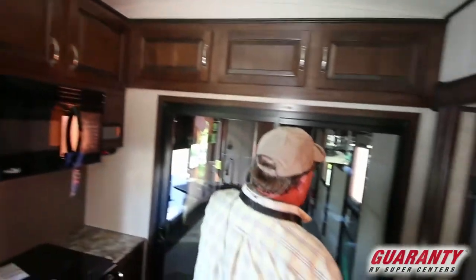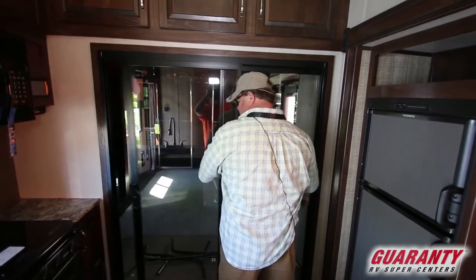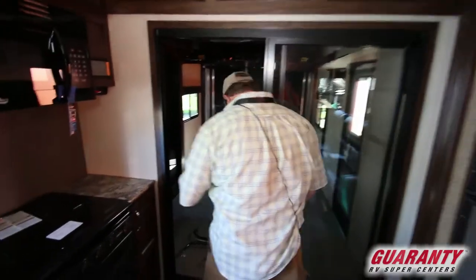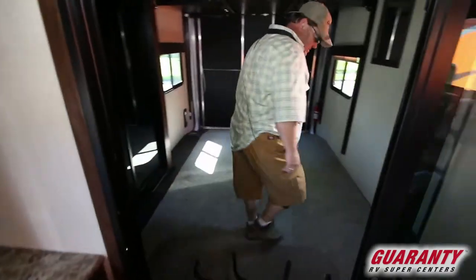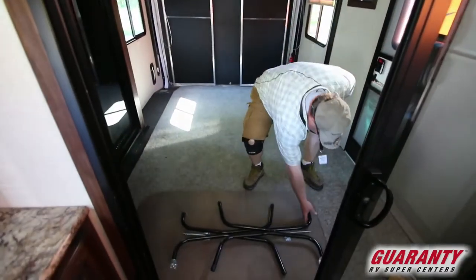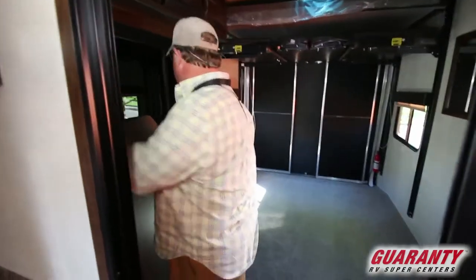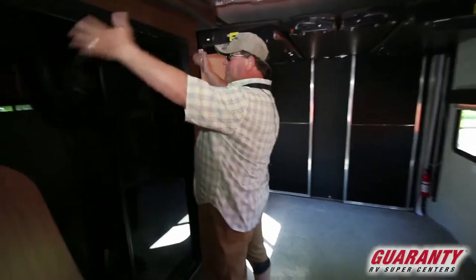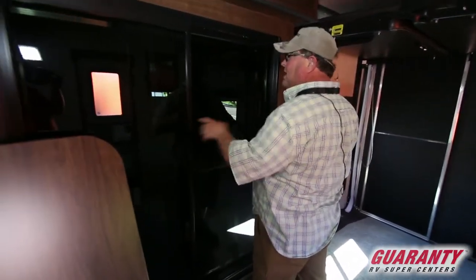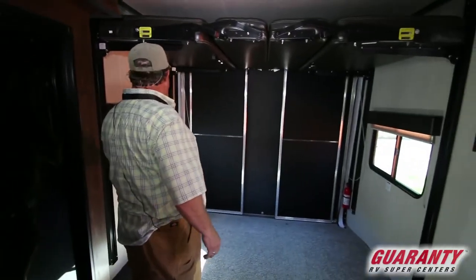Your sliding glass door goes into the back. Let me grab this table out of the way. Off the side here you've got a patio — it actually has a patio deck that lays out so you can go out to the patio. Then you've got a patio ramp door out the back.